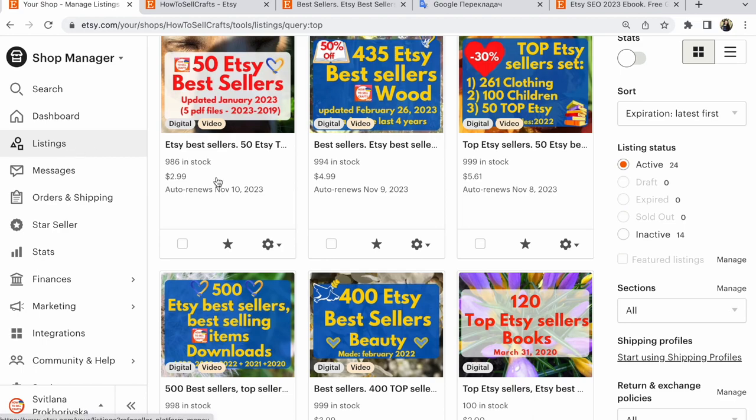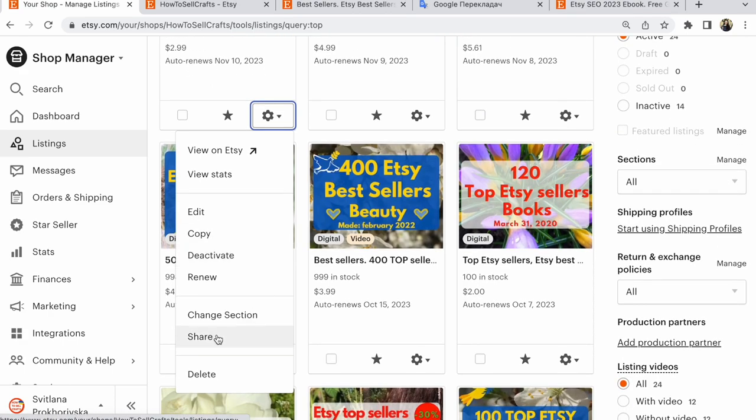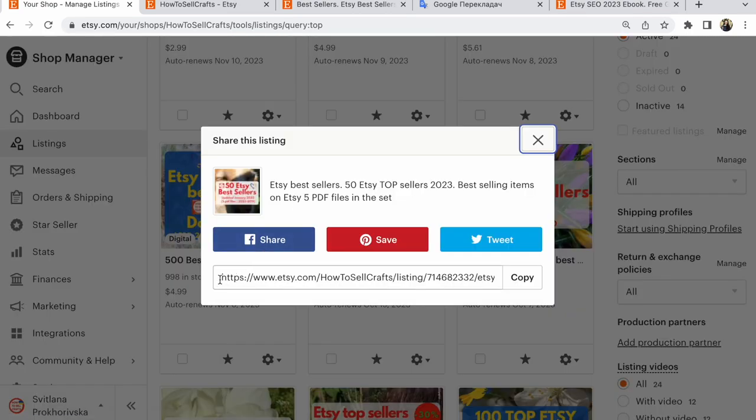Open shop manager listings — the listings that you need. Click on this, manage the listing. After that, click on share and look at this link.